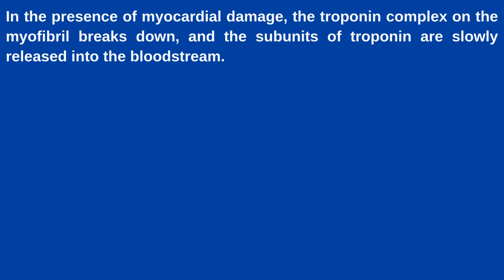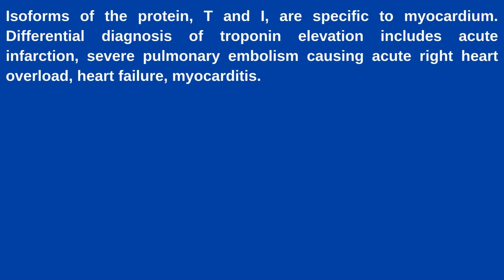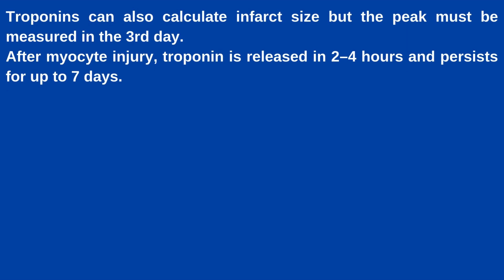In the presence of myocardial damage, the troponin complex on the myofibril breaks down and the subunits of troponin are slowly released into the bloodstream. Troponin is released during myocardial infarction from the cytosolic pool of myocytes. Its subsequent release is prolonged with degradation of actin and myosin filaments. Isoforms of the protein T and I are specific to the myocardium. Differential diagnosis of troponin elevation includes acute infarction, severe pulmonary embolism causing acute right heart overload, heart failure, and myocarditis. Troponins can also calculate infarct size but the peak must be measured on the third day. After myocyte injury, troponin is released in 2 to 4 hours and persists for up to 7 days.